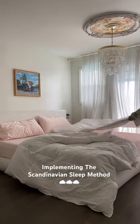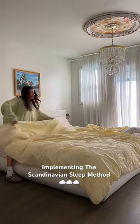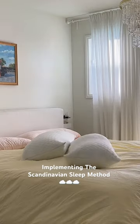So in Copenhagen, not once have I slept with one duvet. It is always two twins and we sleep so good. No one's fighting over blankets, nobody's too hot or too cold. It's absolutely amazing.